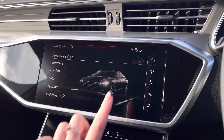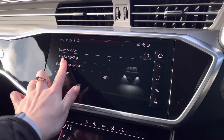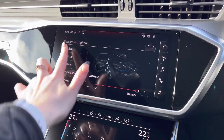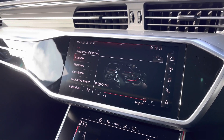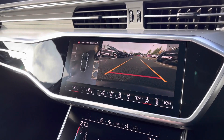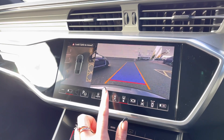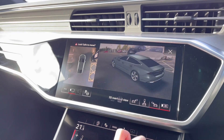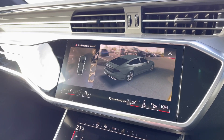From here you can access Audi drive select and choose between efficiency, comfort, automatic or dynamic mode. We can control the exterior ambient lighting to adjust the vehicle's interior to your preferences. We also have the 360 degree parking cameras, another upgraded part of the comfort and sound pack, which makes parking and manoeuvring much easier as all blind spots are exposed. We even have the 3D bird's eye view.